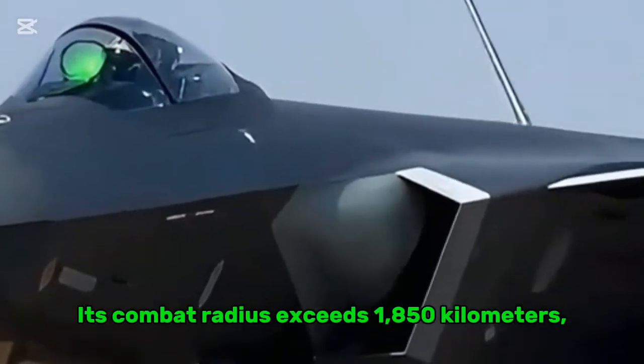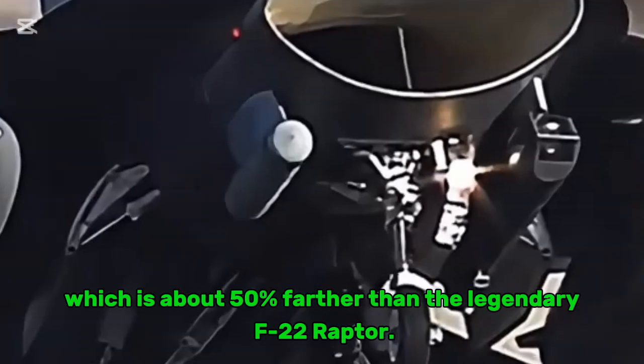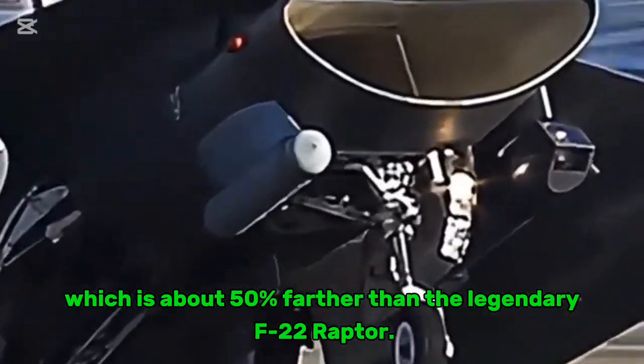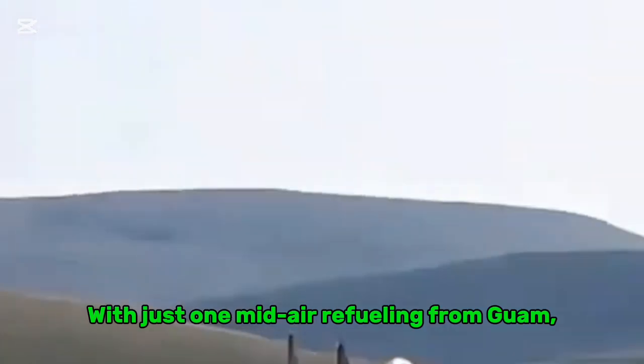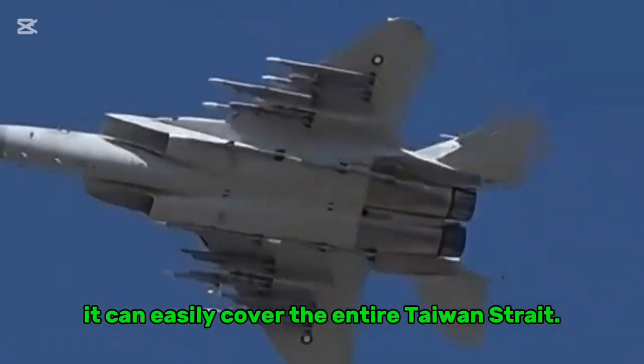Its combat radius exceeds 1,850 kilometers — about 50% farther than the legendary F-22 Raptor — and with just one mid-air refueling from Guam, it can easily cover the entire Taiwan Strait.